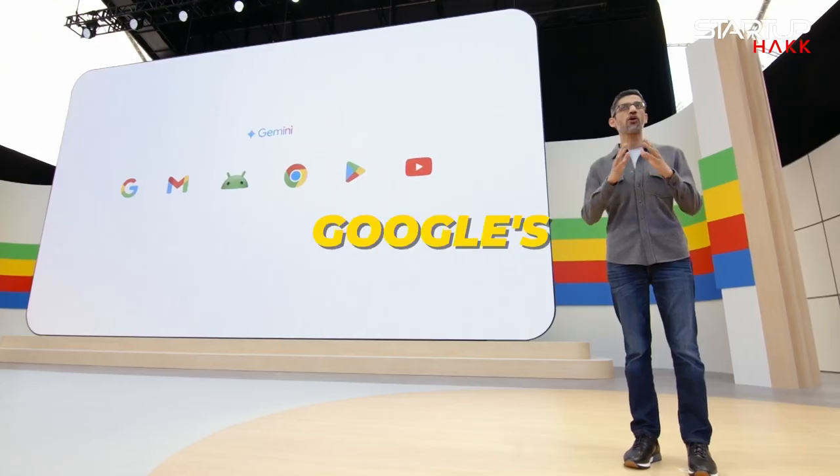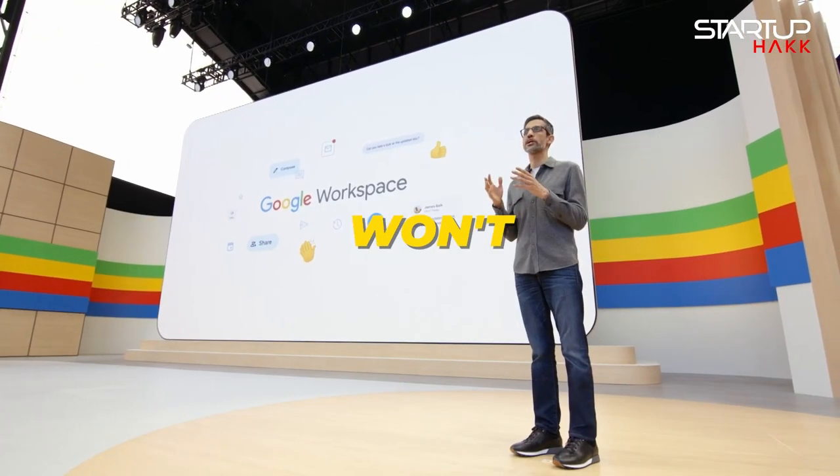Google's I/O conference — everything that happened at Google's I/O dev conference. You won't believe number five.